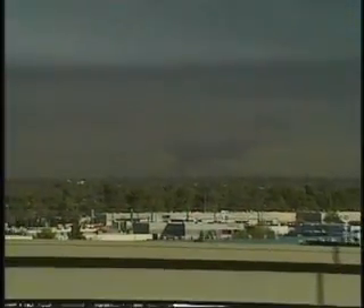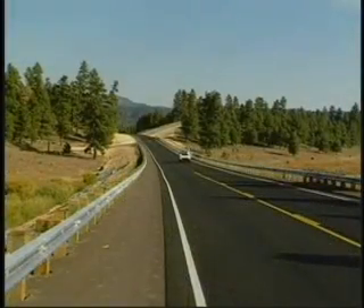Dozens of these piles have caught fire, and since each tire contains at least one gallon of oil, the fires are almost impossible to extinguish. Some have burned for months, sending massive amounts of black smoke and dangerous particulate matter into the atmosphere, as well as contaminating groundwater.